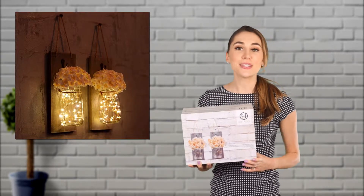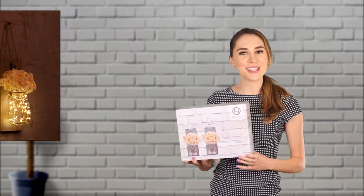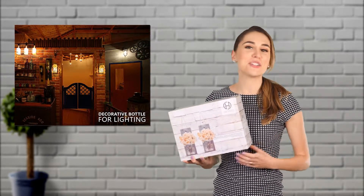They're ideal for everyday use in a home — in your hallway, kitchen, near the TV, pictures or paintings — or you can set them up at special events like a wedding reception or party.